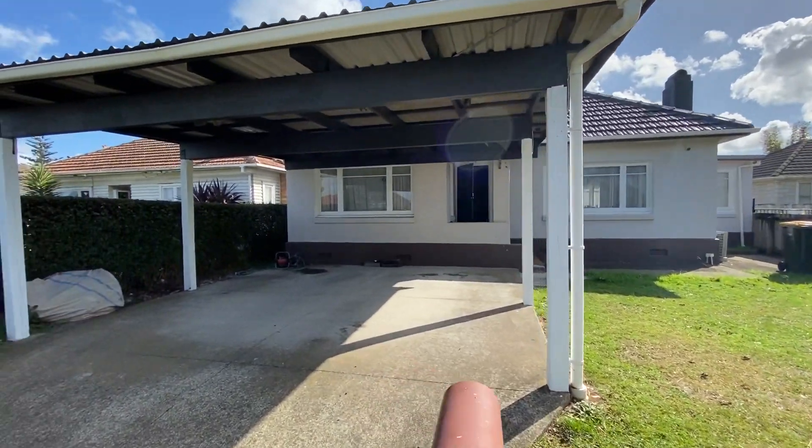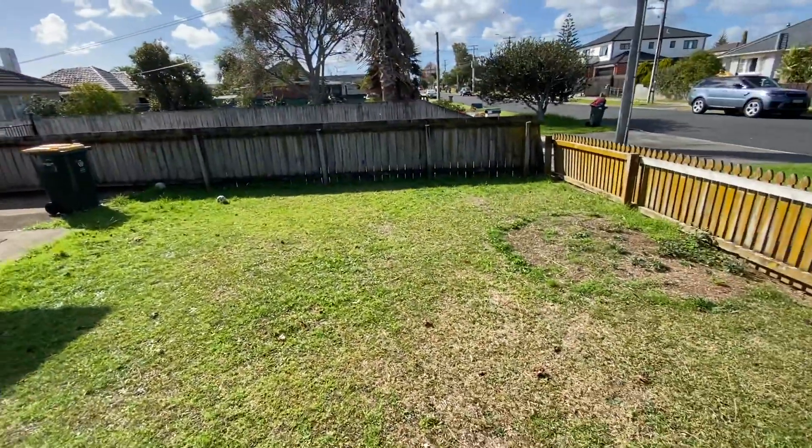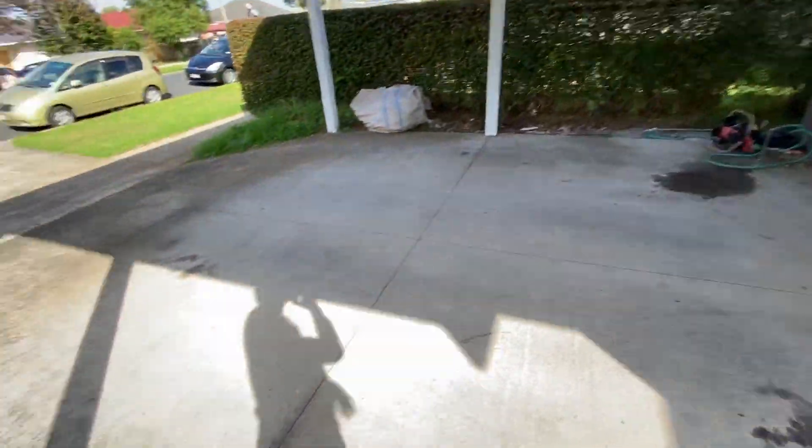This property at 12 Ballance Ave, Papatoetoe, on a freehold section, road front with a double carport.